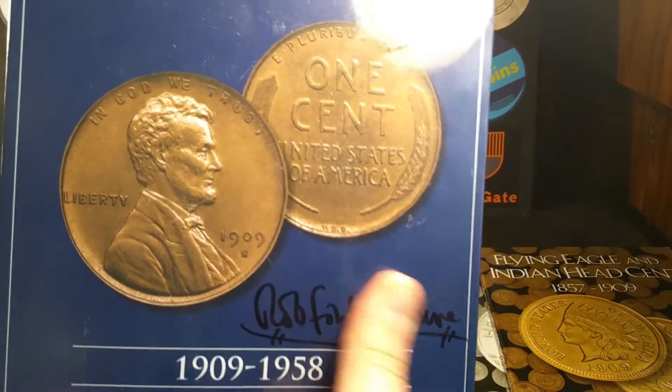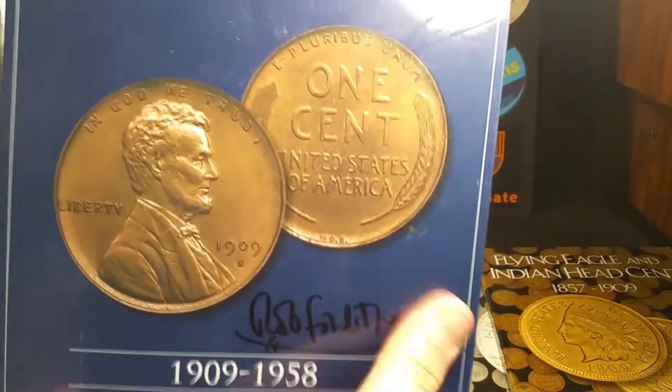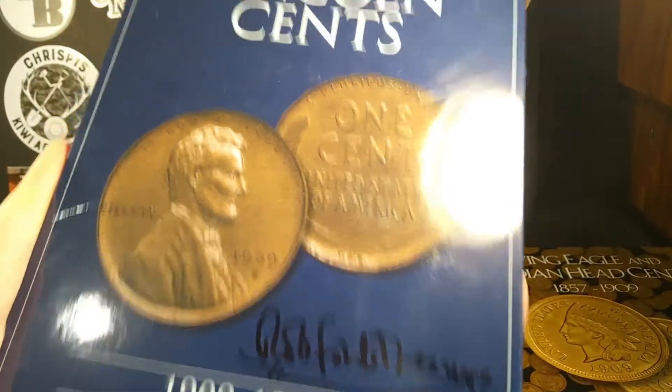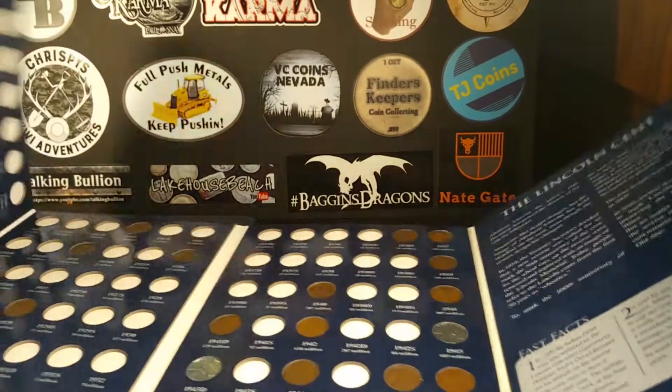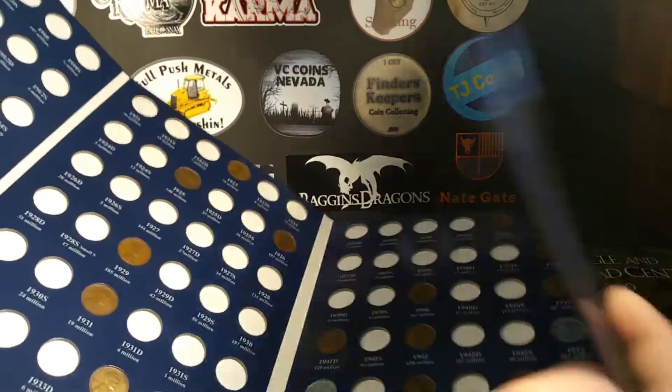And this is awesome — it's signed by Rob Finds Treasure. I sent it to him and had him sign it. This is my Lincoln Wheat Pennies 1909 to 1958 folder. I love this folder; it's signed by Rob Finds Treasure, which makes it special.